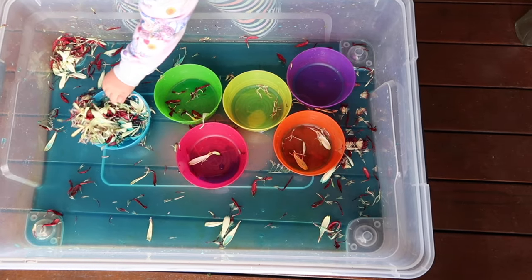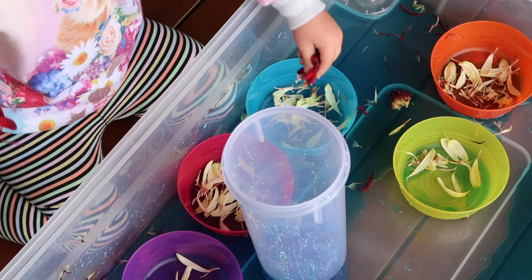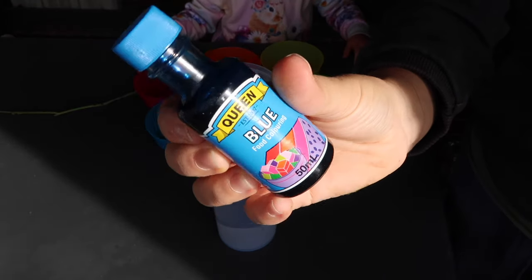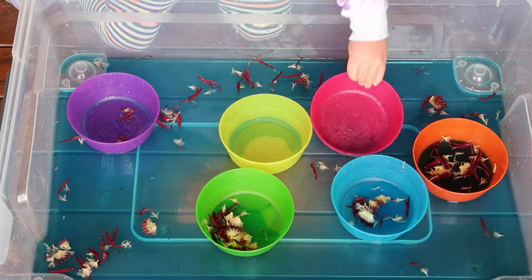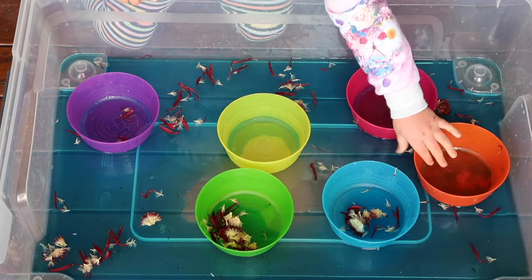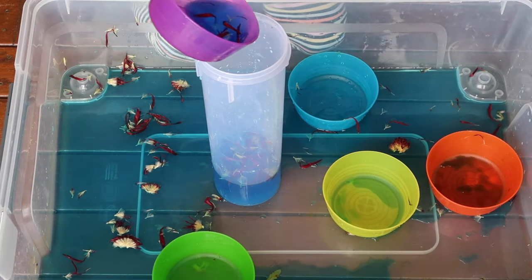The next activity is making flower soup. Using flowers that aren't looking as good anymore, pulling off the petals is a great fine motor activity. Then we put them into a jug and added some food dye — it's amazing how much more exciting an activity becomes if you just add a little food dye to the water. She did lots and lots of pouring into different bowls. If it was summer I would have frozen some petals as ice as well.